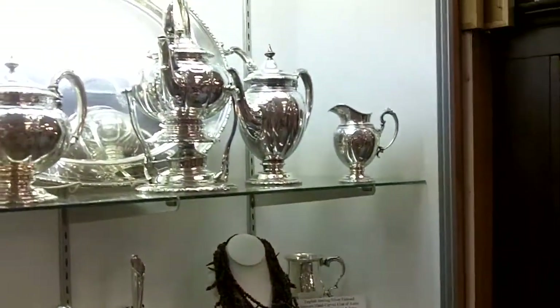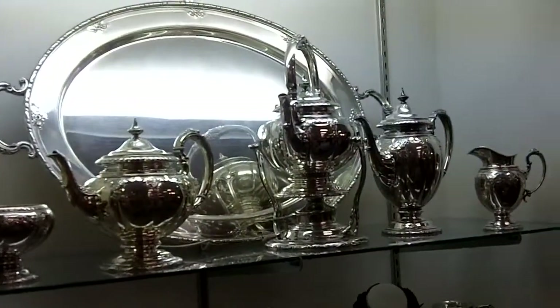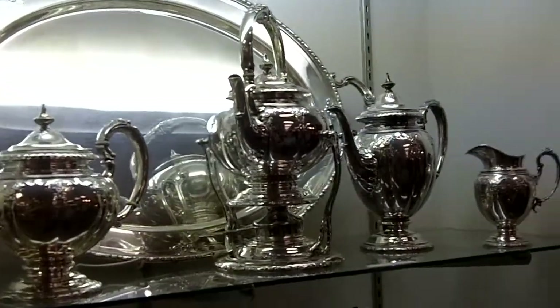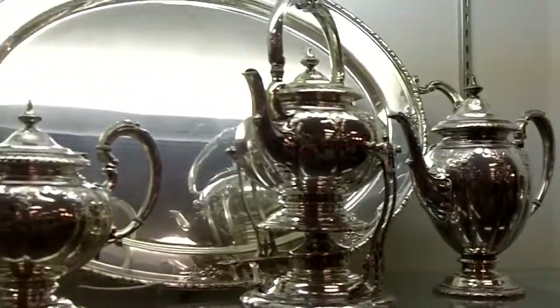It's up here in this showcase, and as you can see, there in the middle, you can see the hot water kettle with its stand. Then there's this tall standing coffee pot. And on the other side is the teapot.